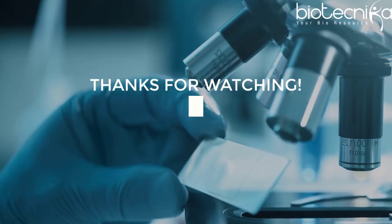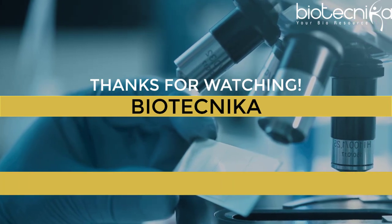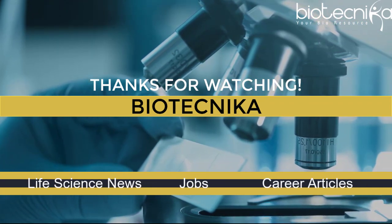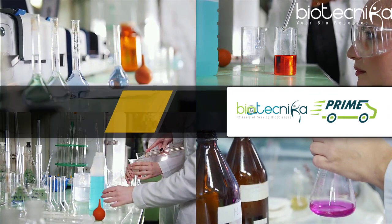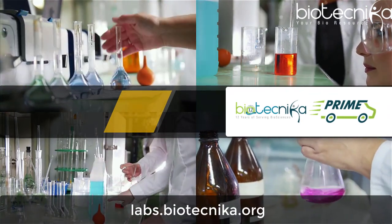Keep visiting biotechnica.org for all your career needs — the world's largest repository of life science news, jobs, career articles, and much more. You can also order chemicals, reagents, and lab instruments through Biotechnica Prime. Visit labs.biotechnica.org.